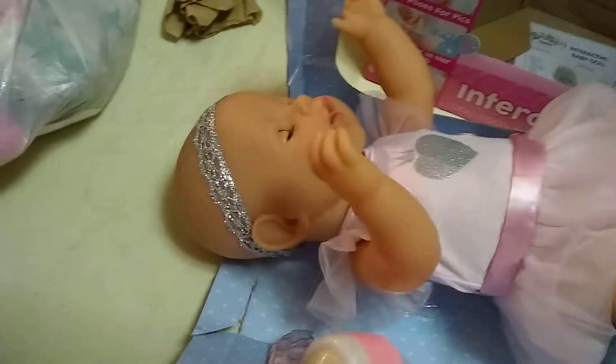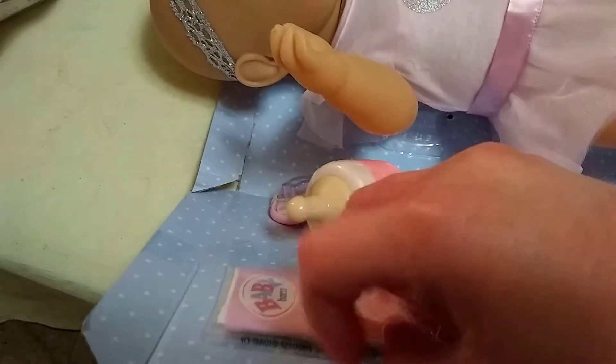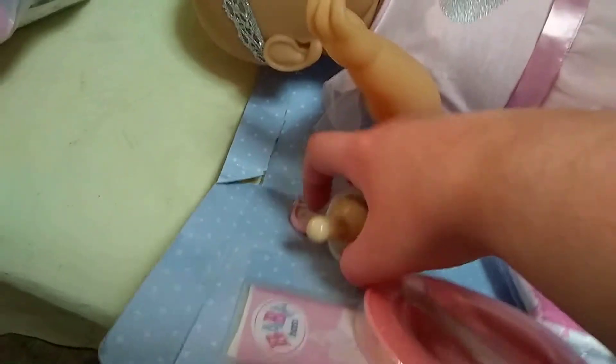I'm sorry the last part of the video got cut, so this is going to have to be in two parts, guys. This is what the dolly looks like laying down. You guys can see she has some of her other little pieces that have to be taken out.